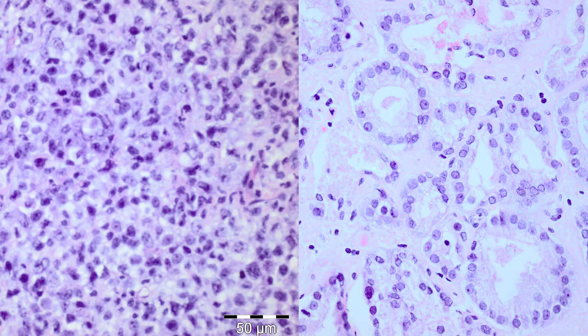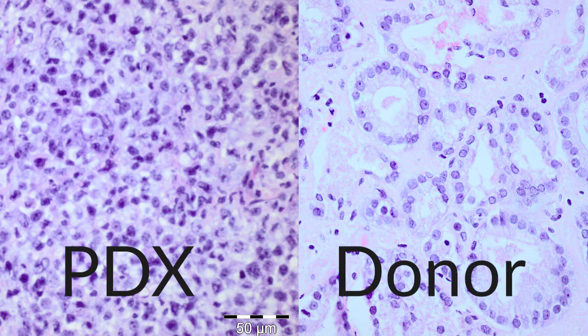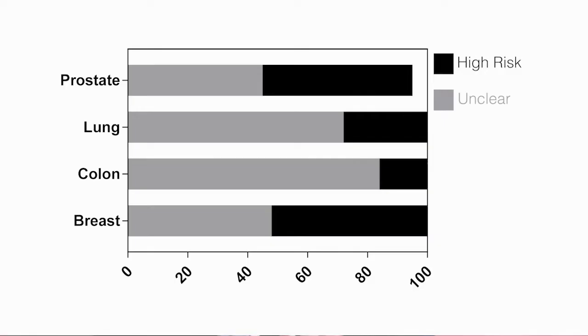What we found was discordance between a xenograft and corresponding donor tissue for expression of tissue-specific markers, cell-specific markers, and histopathology. Overall, most studies were classed as unclear because one or more of the validation conditions were not reported, or researchers failed to provide data for a proportion of their models.